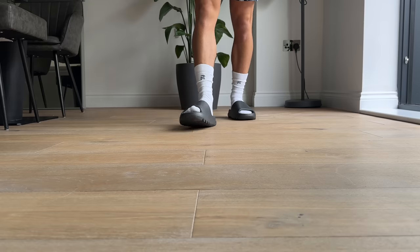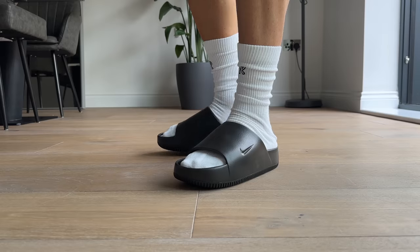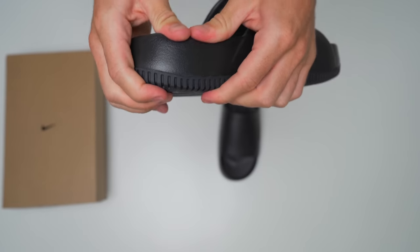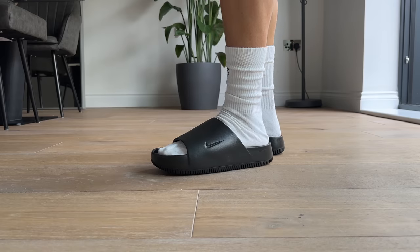To be clear, these are still very comfortable and probably one of the most comfortable Nike slides I've ever tried — they feel pretty good on foot. They're just not up there with the same level of comfort you find with Yeezy slides. The foam Yeezy uses is just insanely soft and you really feel that underfoot, whereas the foam on the Nike slides is still soft, but definitely not as soft as the Yeezy Slide.